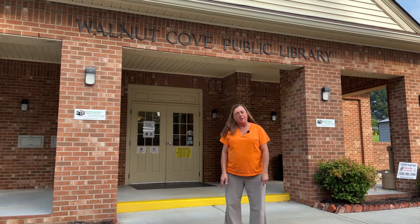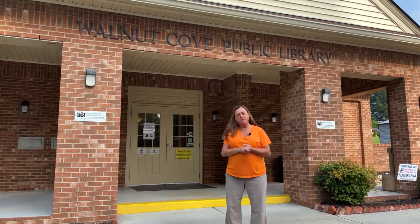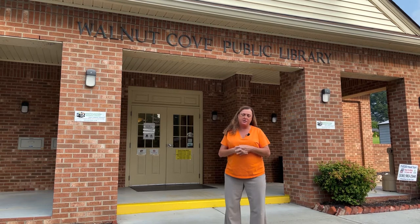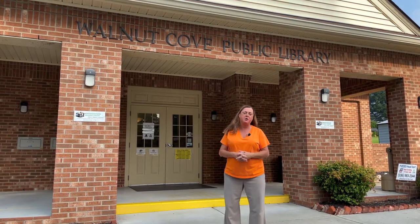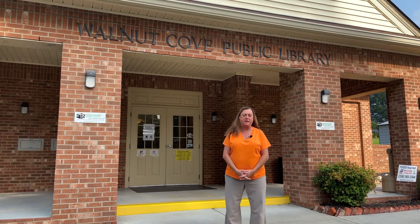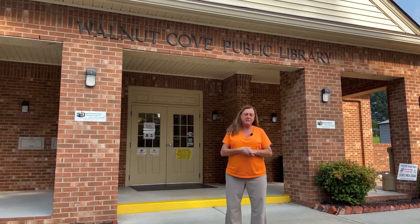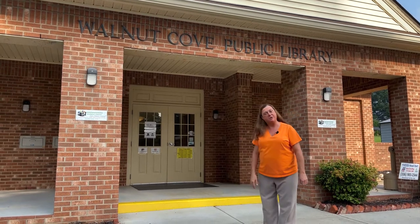Hello everyone, welcome to the Walnut Cove Public Library. Today we are going to offer you a tour of our facility and our community center that serves so many people in our area of Stokes County, Forsyth County, and Rockingham County too. So please come on in and join us. We'll start our tour now.